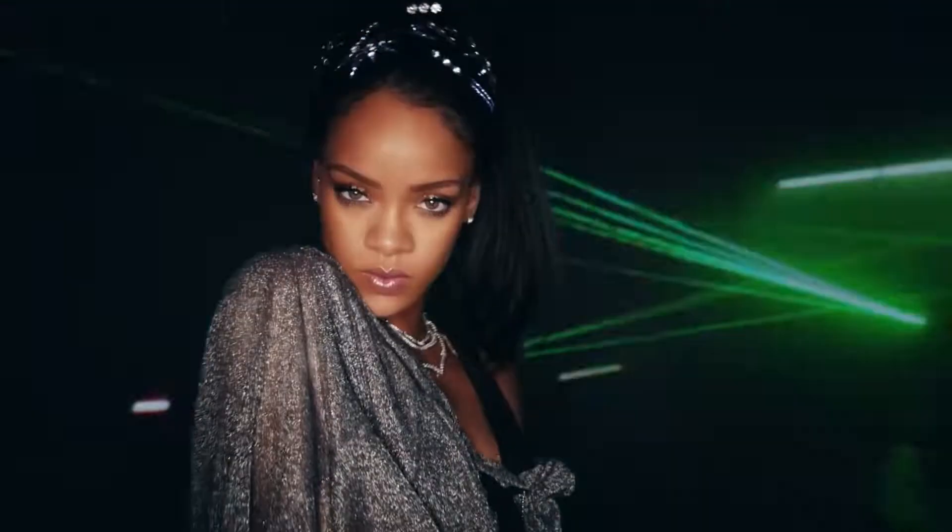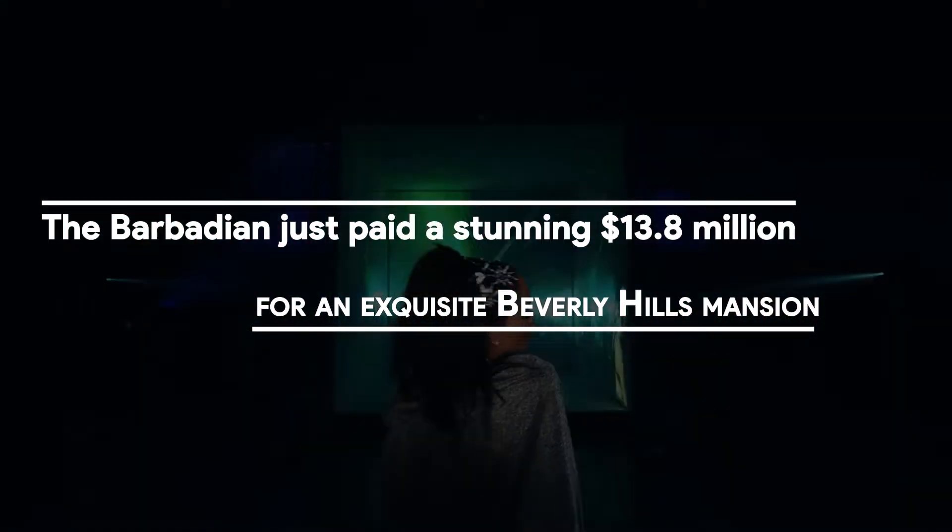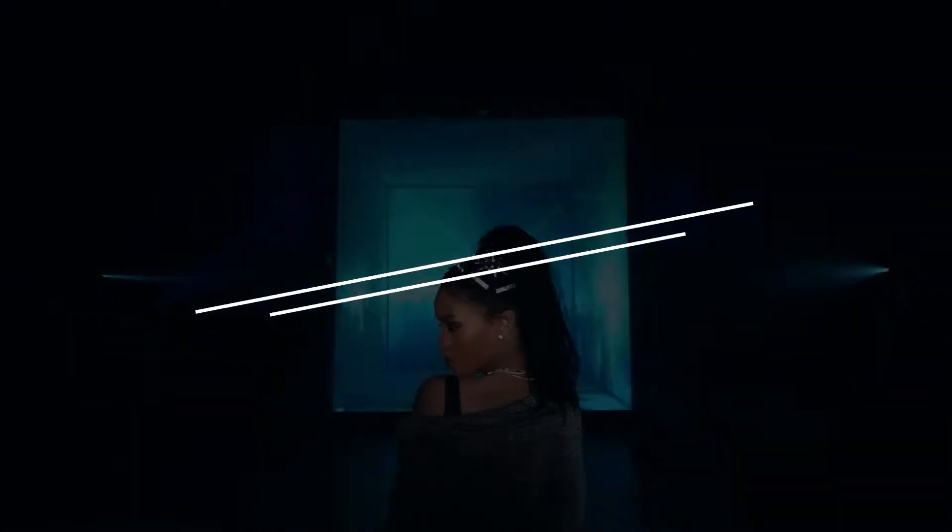Rihanna isn't missing out on the good life because her music career has taken a back seat. The Barbadian just paid a stunning $13.8 million for an exquisite Beverly Hills mansion.